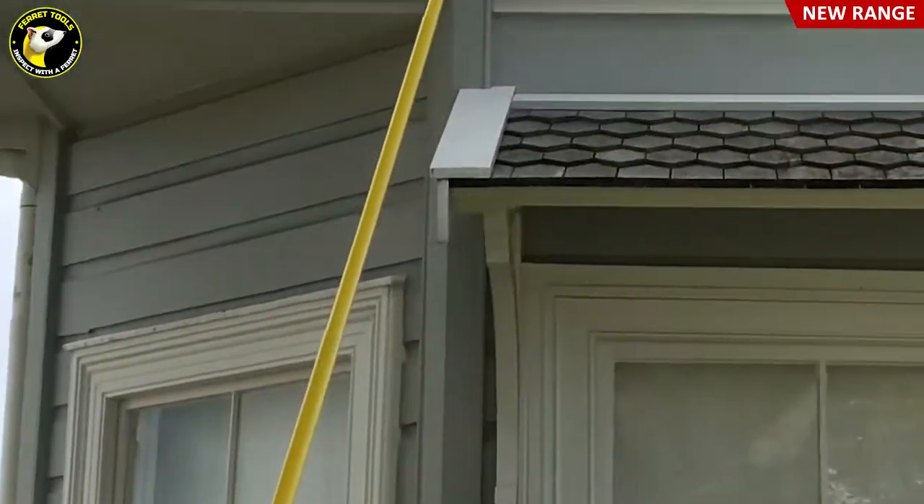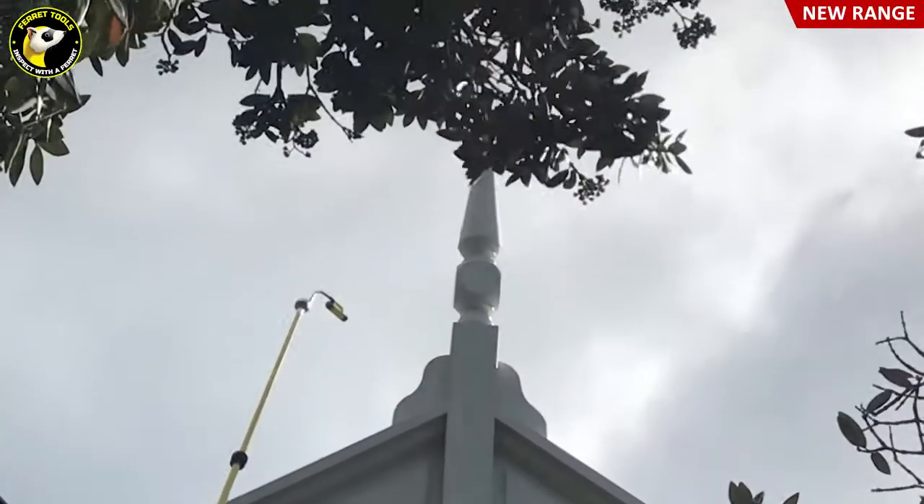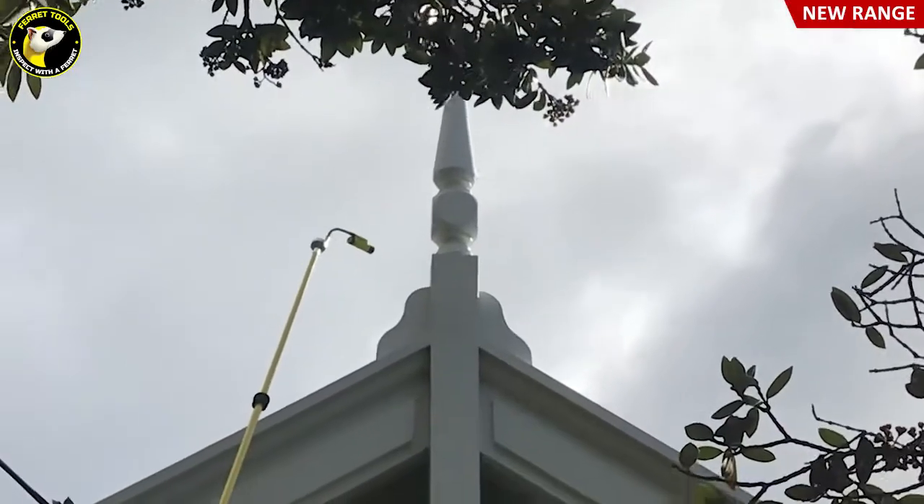I just bought a second Ferret because we've had one for about three months. We've been using this for roof inspections — we get up on two-story roofs. We don't actually climb up on two-story roofs anymore; we just use the extended pole and the Ferret cam to get up and get pictures of the roof.